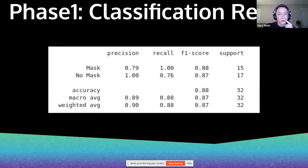Looking at the report from the model training, we can see our precision, recall, and F1 score. Overall, we're doing pretty well.